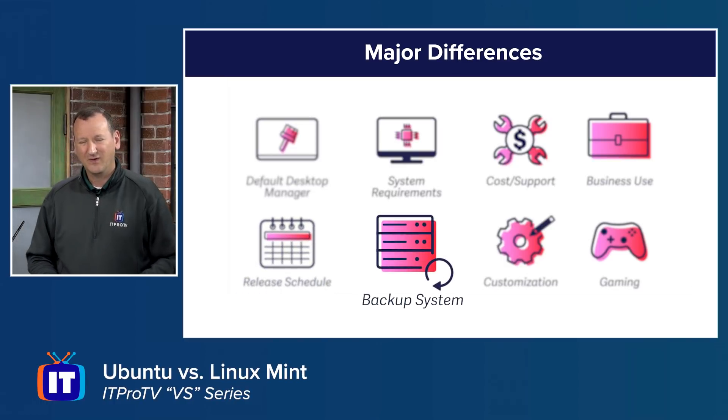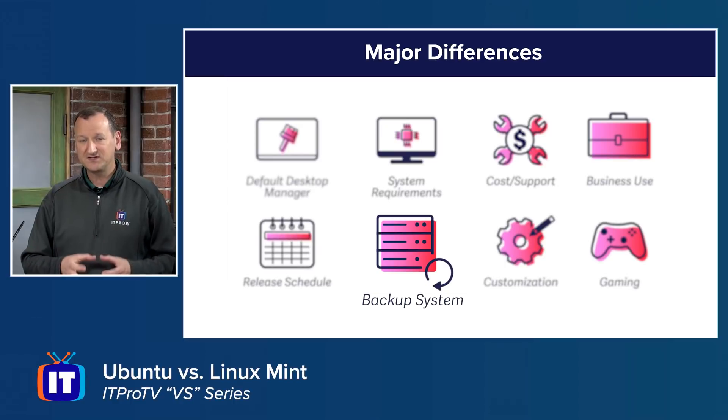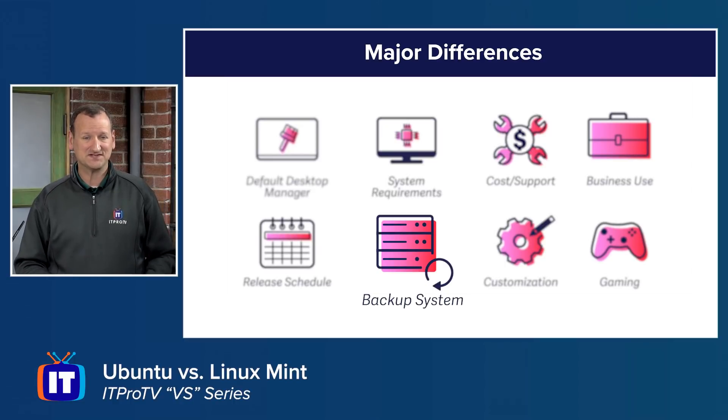On backup systems, both support basically the same backup software. But Ubuntu directly supports the ZFS file system, which has snapshotting and backup utilities that make it easier to back up your data. Ubuntu gets a clear edge on that side.